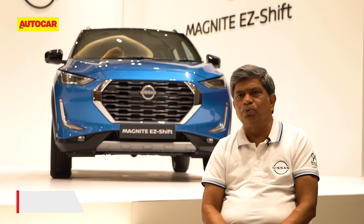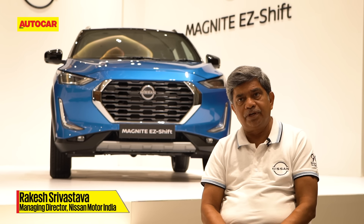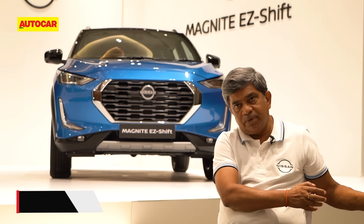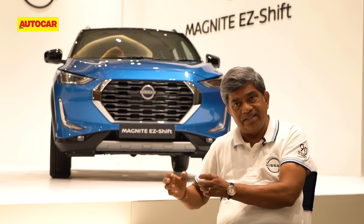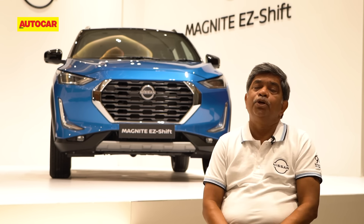Say hello to the Nissan Magnite AMT — Nissan calls it the Easy Shift. It does make you wonder why it wasn't there before, because the Magnite and the Kiger from Renault share underpinnings, and that car at the time of launch had the AMT along with the CVT. So it does make you wonder what Nissan was thinking when they decided not to launch this AMT then, but two years later.